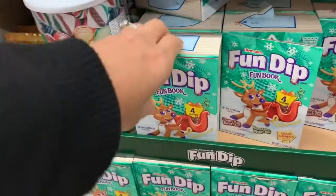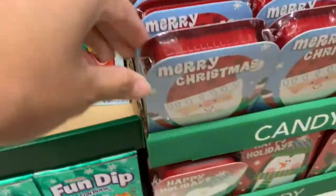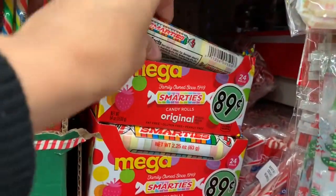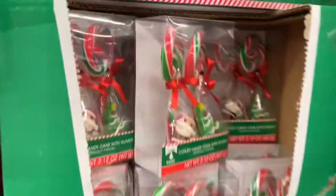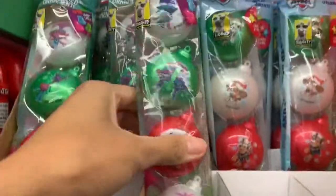I'm going to start off these stocking stuffer ideas by showing you things for kids. The first thing of course is going to be candy, because what kid does not want to receive candy in their stocking. Dollar Tree has so many different options for candies. These Smarties are really cool — they're just like the regular Smarties except they are extra large. I've never seen that before, so that's definitely something I'm going to grab for the kids.